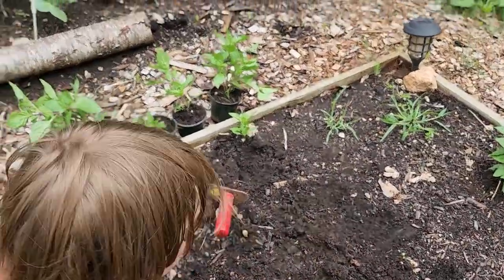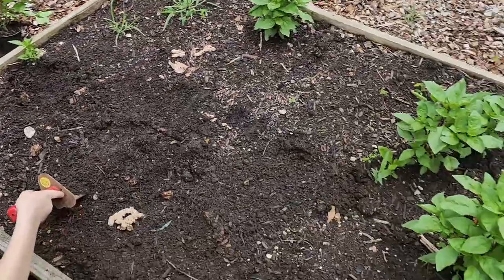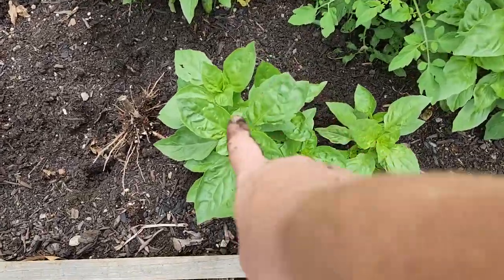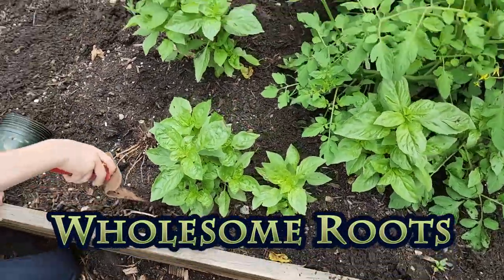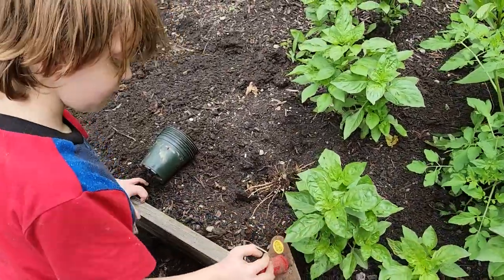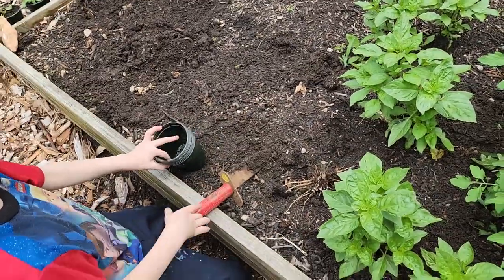Liam, grab the trowel. I already got some started. We are digging up some of these volunteer basil plants. Got some Thai basil coming up in the garden. I told Liam he could pot them up and sell them at the market, so he's going to pot some up.